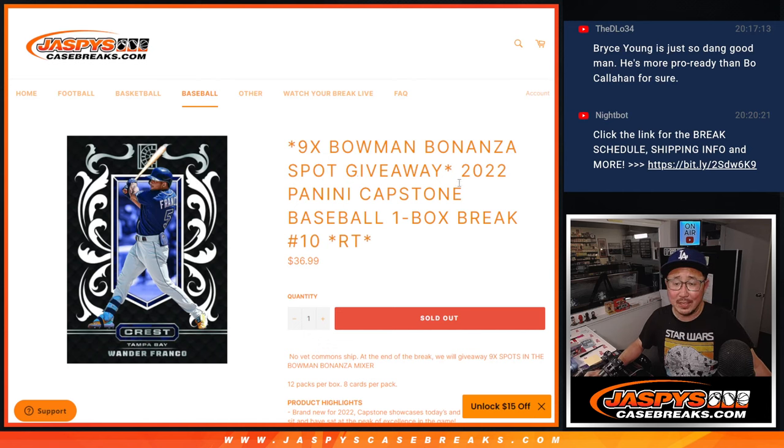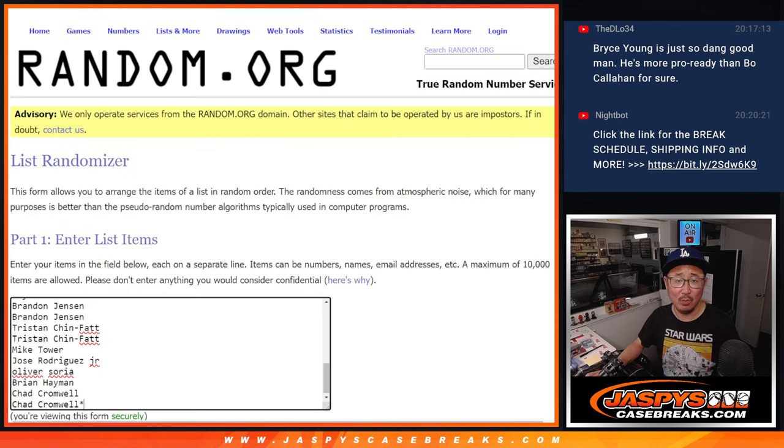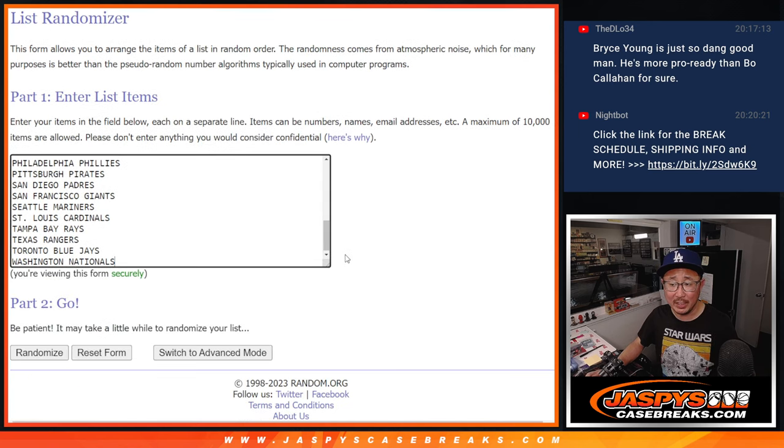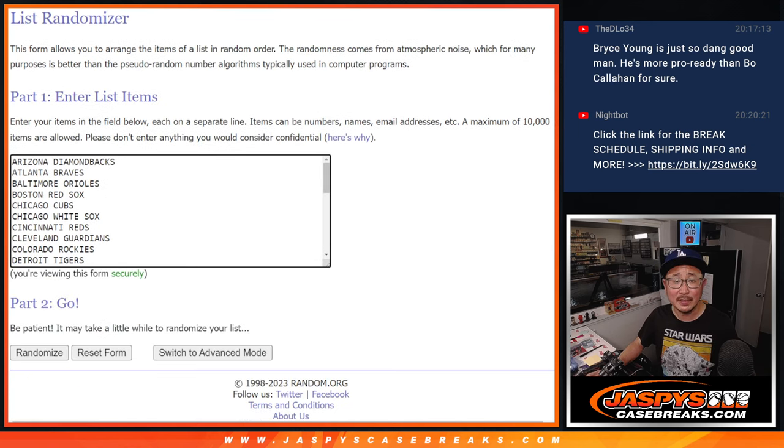Hi everyone, Joe for JaspiesCaseBreaks.com coming at you with a box of Capstone Baseball. One box, random team break number 10, with 9 of those Bowman Bonanza spots being given away. Big thanks to this group for making it happen. This filler is also part of that promo that ends on Tuesday night. Check out the details on the website, JaspiesCaseBreaks.com.